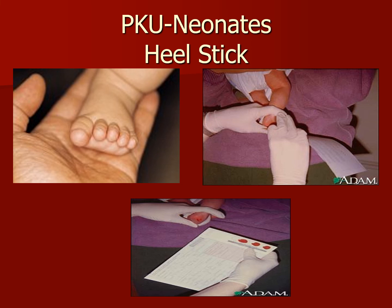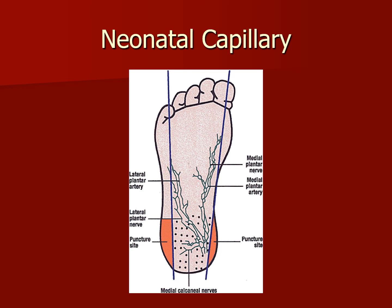Now let's talk about how it's done. As you can see in this diagram, this is referred to as a neonatal capillary — neonatal pertains to a newborn. The orange spots are the puncture sites. You don't want to go in the middle of the heel or anywhere lower. As shown in the diagram, you have the plantar nerve, medial plantar artery, another plantar nerve, and the lateral plantar artery. We must be careful not to puncture those sites. Follow the diagram on the corners where the orange is for a successful capillary heel stick on a neonate.